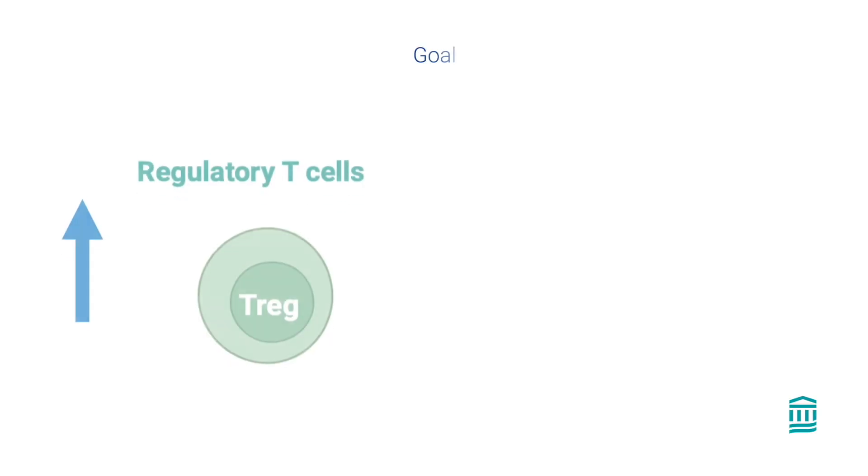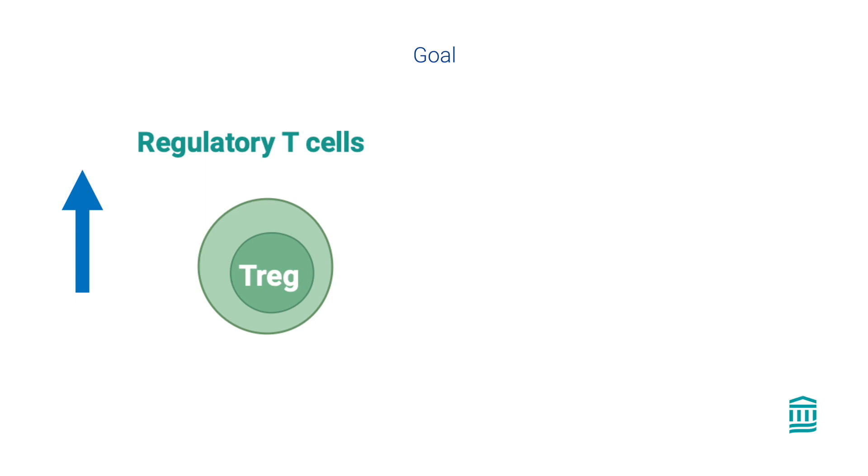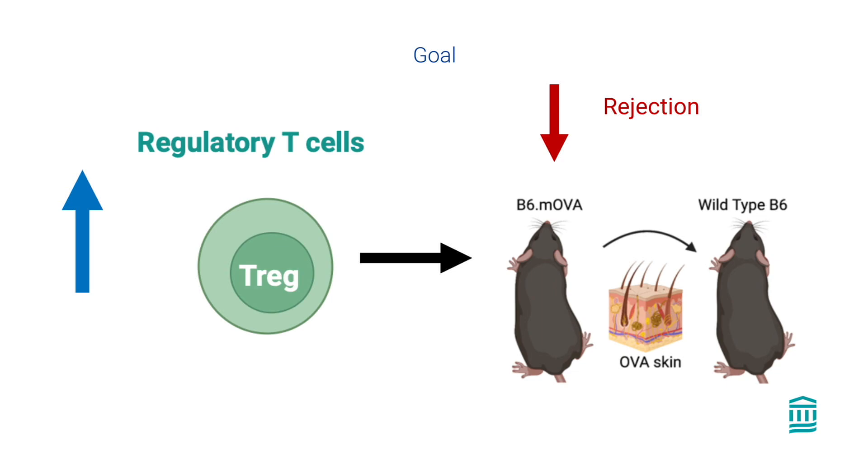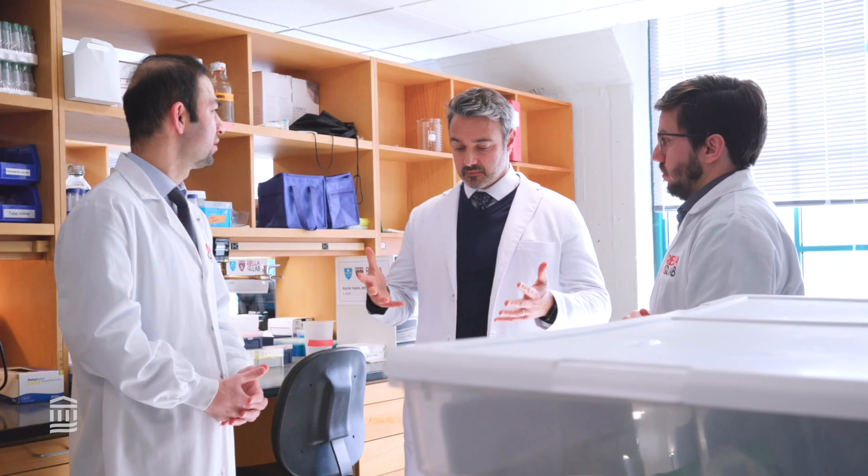Tregs are critical mediators of tolerance. In transplantation, Tregs play a crucial role in suppressing the effector T cells that lead to transplant organ rejection. In our current study, we designed a novel molecule that expands regulatory T cells and showed that it prolongs transplant survival in multiple preclinical models. We hope that this approach will impact transplanted patients by boosting the body's own immune regulatory arm to protect the transplant organ against rejection, while reducing the requirement for high doses of immune suppressive drugs and their associated side effects.